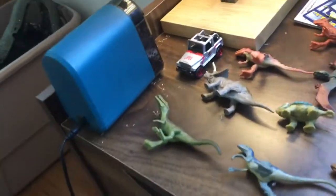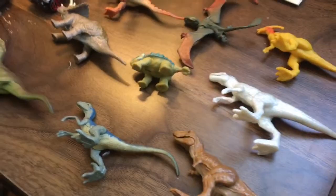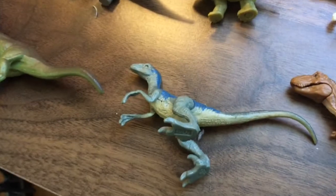Here are some things I can say. What's my favorite thing about this? My favorite dinosaur in this is Blue. Blue's my favorite dinosaur in Jurassic World.